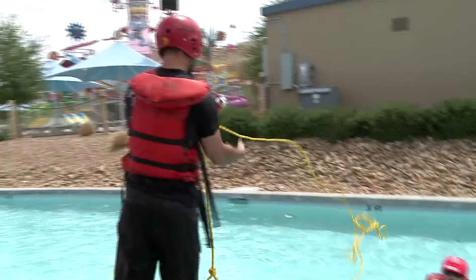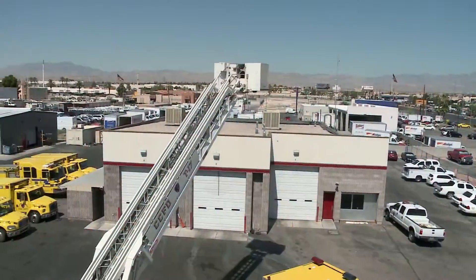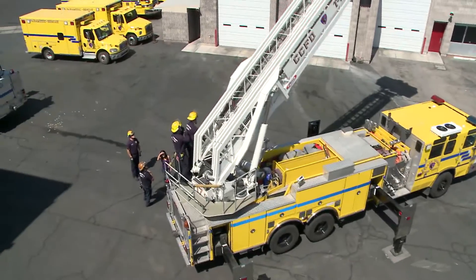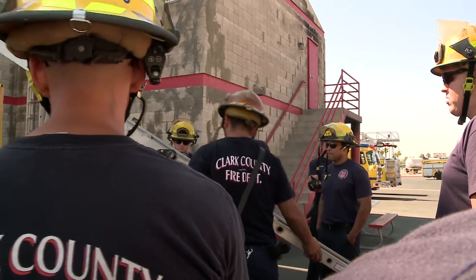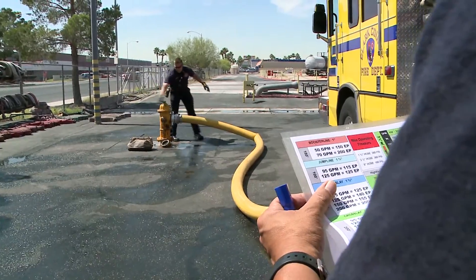Recently they completed swift water training and are now starting the Engineer Academy program, which is designed to teach key skills in apparatus operation. The engineers must go through three phases: the driving phase, the pumping phase, and the area operations phase.